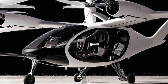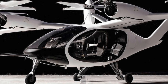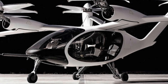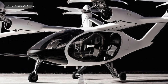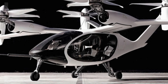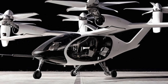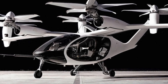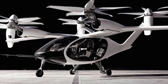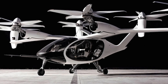Joby Aviation's prototype aircraft has been given EVTOL airworthiness approval by the U.S. Air Force. This is part of the force's Agility Prime initiative, which aims to support the rapid certification of EVTOL technology by the Federal Aviation Authority so that the Air Force can begin using the aircraft in 2023. Joby Aviation, now with airworthiness approval for its EVTOL prototype aircraft, is one of the program's six flying partners.